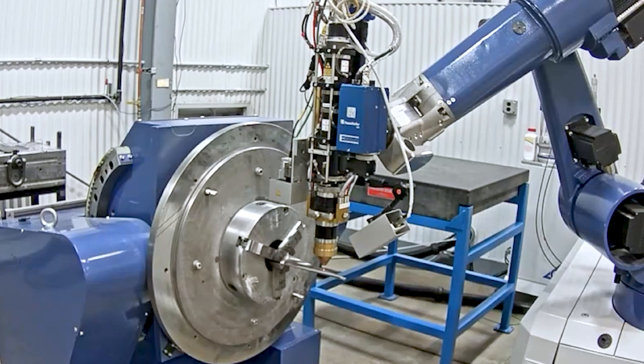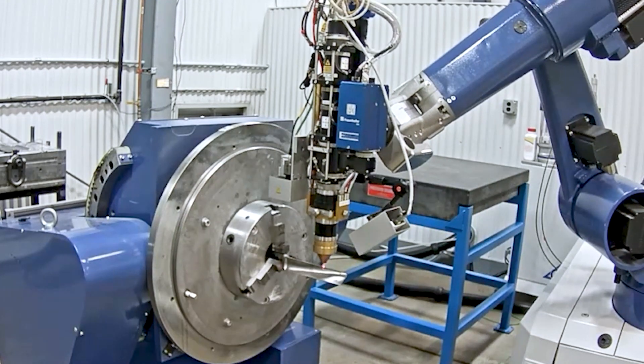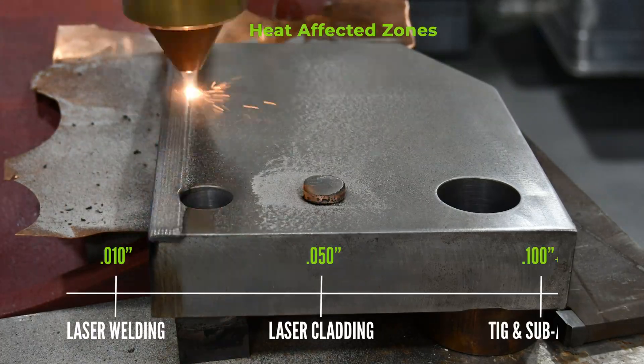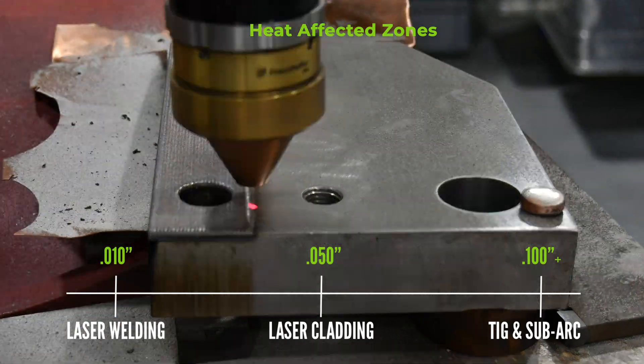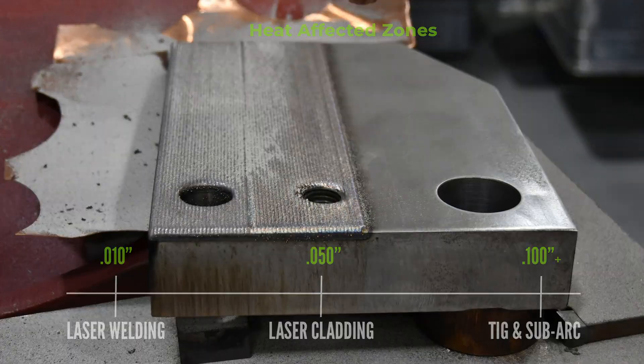With laser cladding, the heat is greater than pulse laser welding, but still less — about half of conventional TIG or sub arc. So it's kind of in the middle ground between the low end of laser welding with filler and the high end being TIG or sub arc.